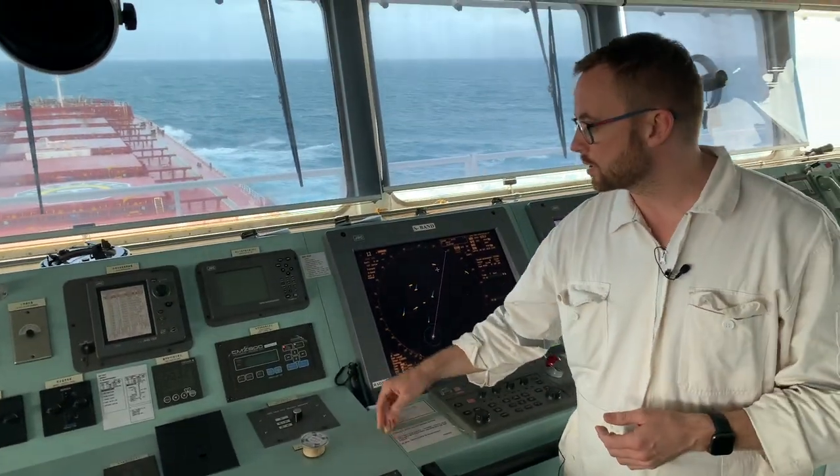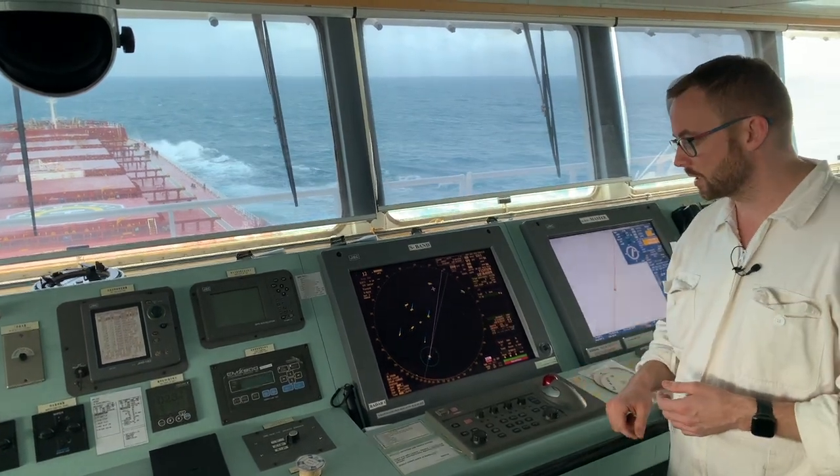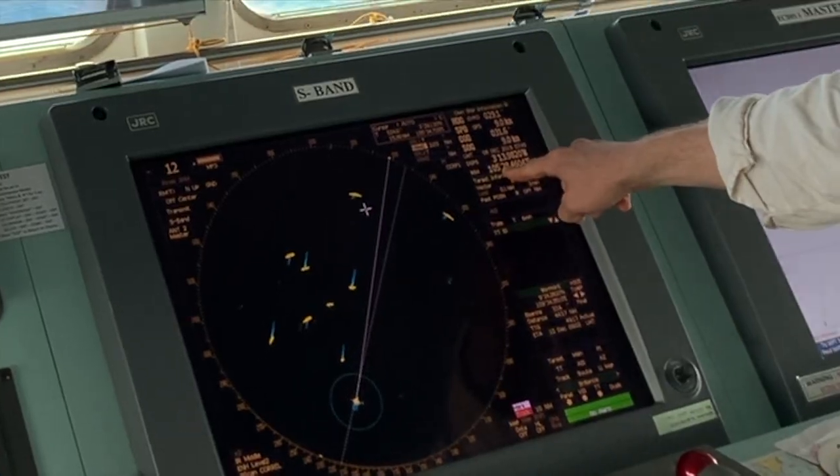What we can do in this situation is to switch to the other GPS receiver. As you can see, the alarm has disappeared. The radar got position.